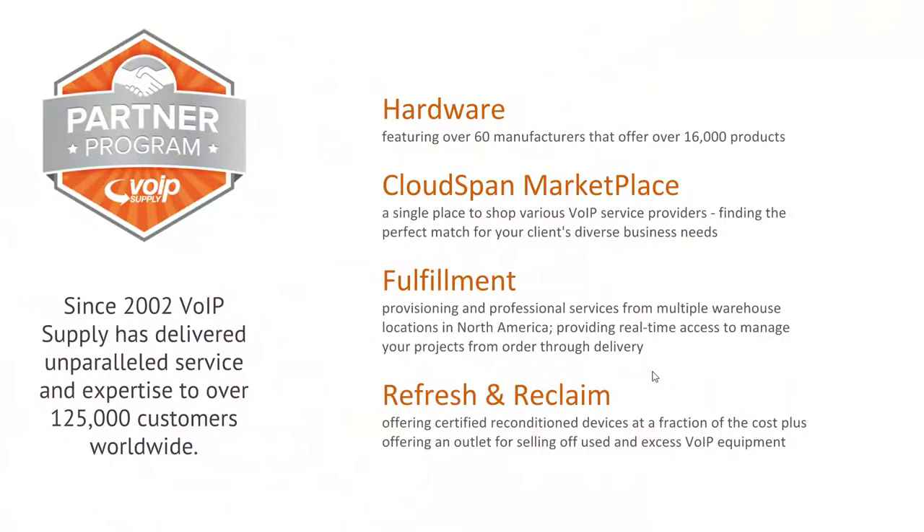VoIP Supply has been delivering hardware since 2002 to over 125,000 customers worldwide, including thousands of reseller partners such as yourselves. The program we're talking about today is really what we've designed our focus on — our partner program here at VoIP Supply.